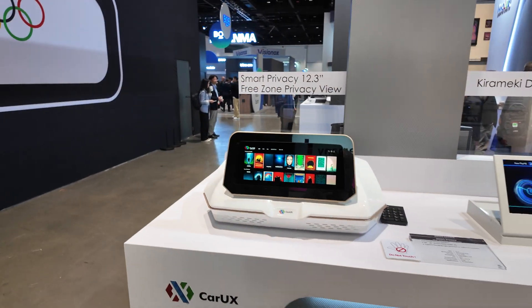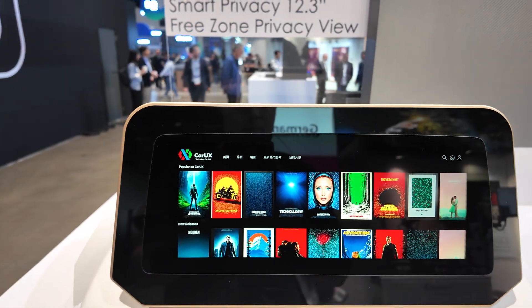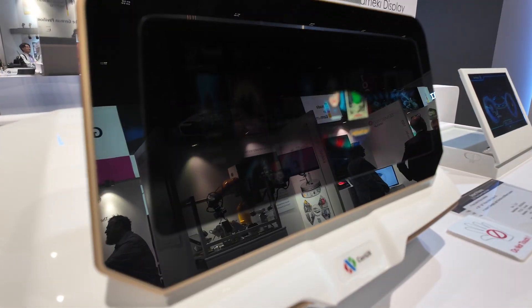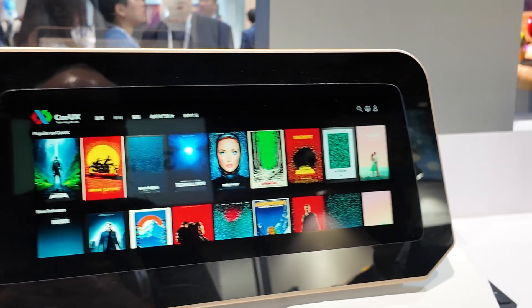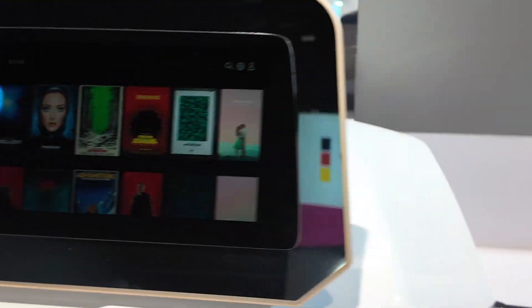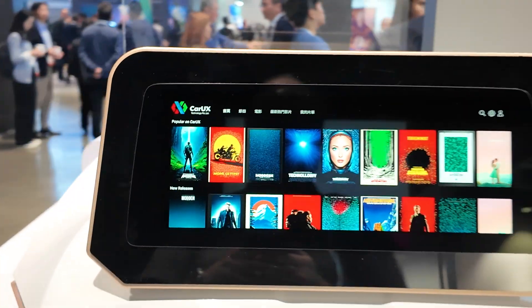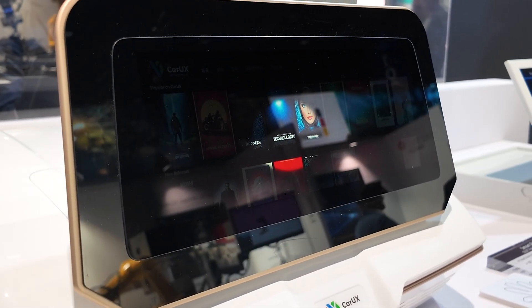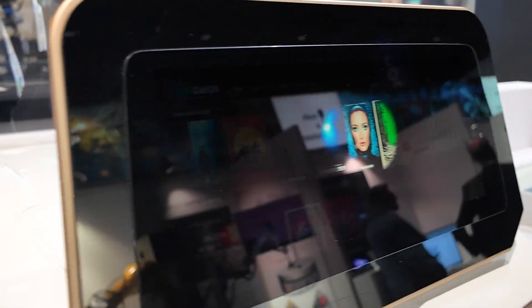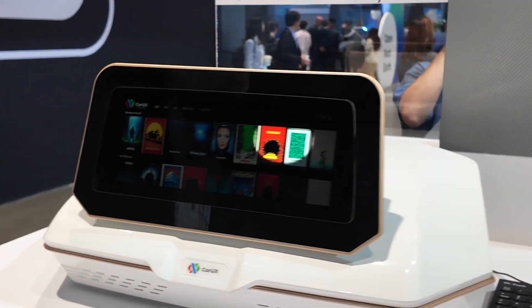Then we go to a privacy screen. As a demonstrator, we only show a circle. If you view from an angle, the driver should not be distracted, so you need to switch the display to black. This is basically a kind of passenger display — if you start a movie, the driver should not be distracted. What's special is that we can switch each pixel individually to privacy mode or to share mode.